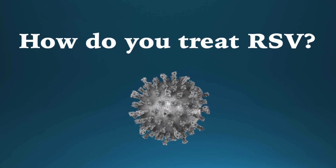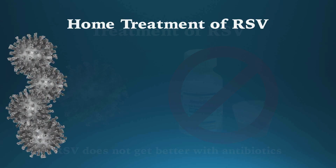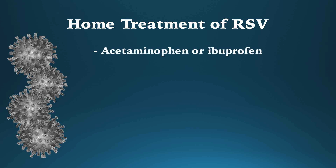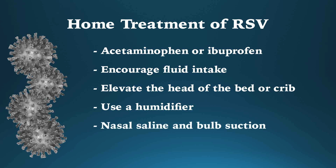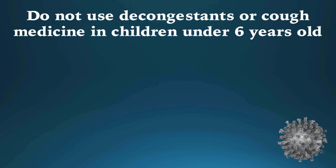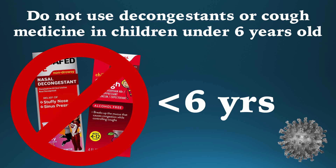Most RSV infections go away on their own in a week or two. RSV does not respond to antibiotics, and treatment is mostly symptomatic. Give acetaminophen or ibuprofen to treat fever or pain, but do not use ibuprofen in infants under six months of age. Encourage fluid intake to prevent dehydration. You can elevate the head of the bed or crib to help drain mucous secretions. A humidifier will increase air moisture, which may reduce nasal congestion. In younger children, saline drops followed by bulb suctioning can help alleviate nasal congestion. Decongestants and cough medicines are not recommended in children under six years of age, as they are not effective and can have potentially serious side effects.